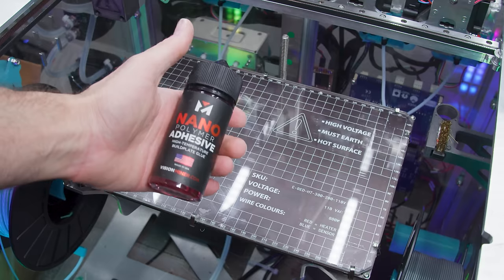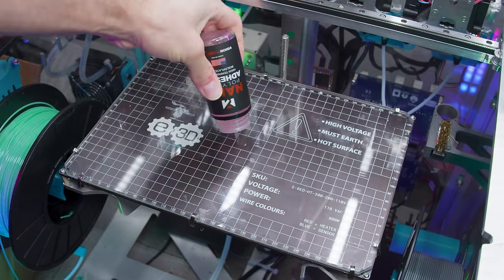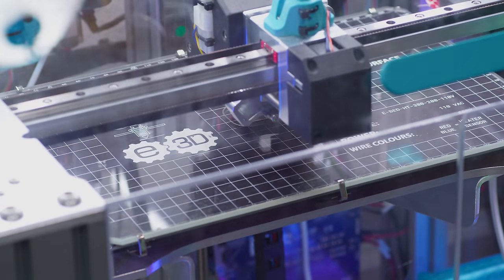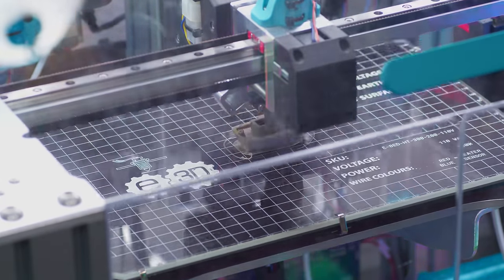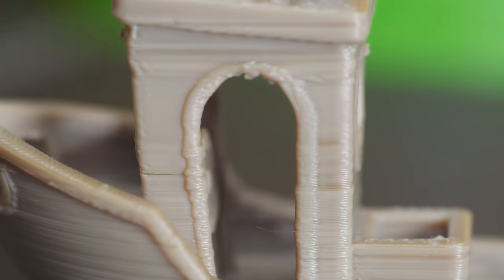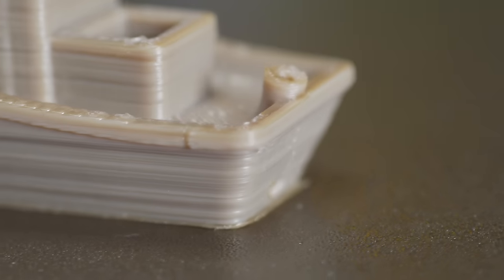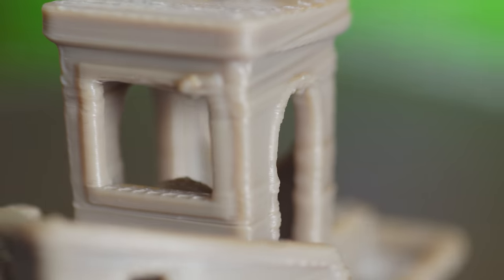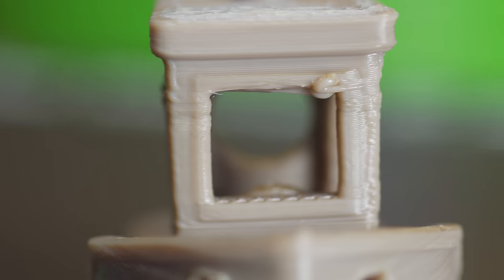Glue stick and tape don't hold at 140°C, so you're going to need a special heatproof bed treatment like Vision Miner Nanopolymer. Because of the cost and complexity, PEEK is for the most unforgiving parts that are too intricate to mill out of metal. You'll see it used for pressure fittings, gears, bearings, engine parts, aerospace, and even firearms. High-temperature plastics are also used in medicine and biochemical engineering, because you can sterilize them in an autoclave or radiation chamber.